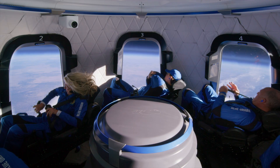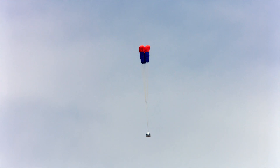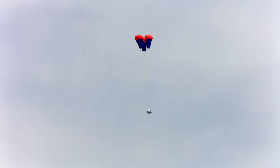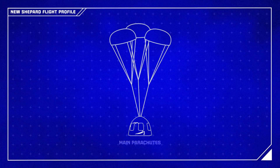Around 3½ minutes after separation, the crew capsule will begin to reenter Earth's atmosphere. Parachutes will deploy around an altitude of 7,000 feet, or 2,100 meters, providing a nice, slow descent back to Earth.